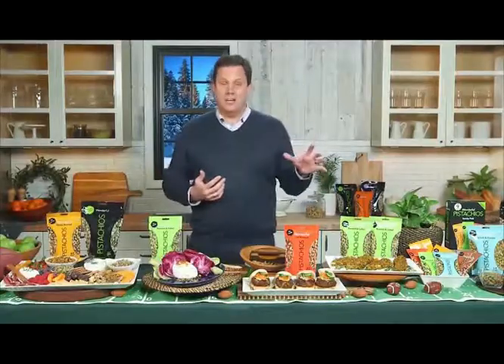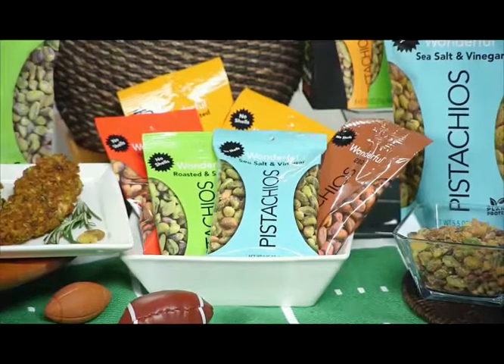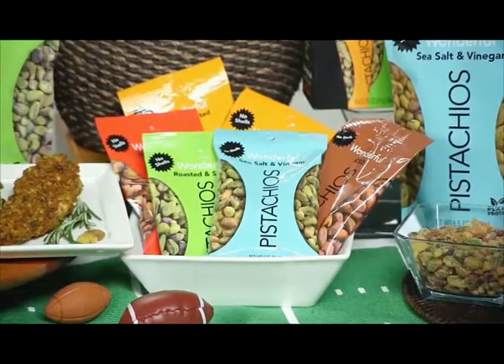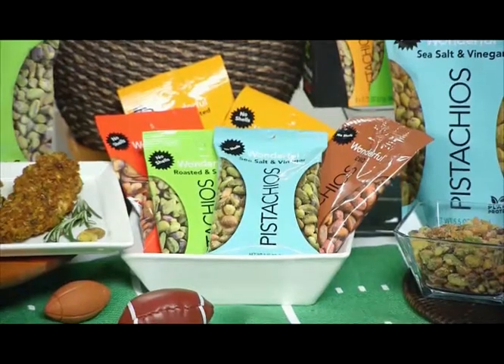A real simple hack is to put out a bowl of the Wonderful Pistachios snack packs for your guests to grab and enjoy all day long. My three-year-old loves the honey roasted flavor — he eats them straight out of the bag and loves the sweetness. I like that he's getting a nutritious snack. With other flavors including chili roasted, sea salt and vinegar, and barbecue, Wonderful Pistachio no-shells are a great substitute for unhealthy chips.